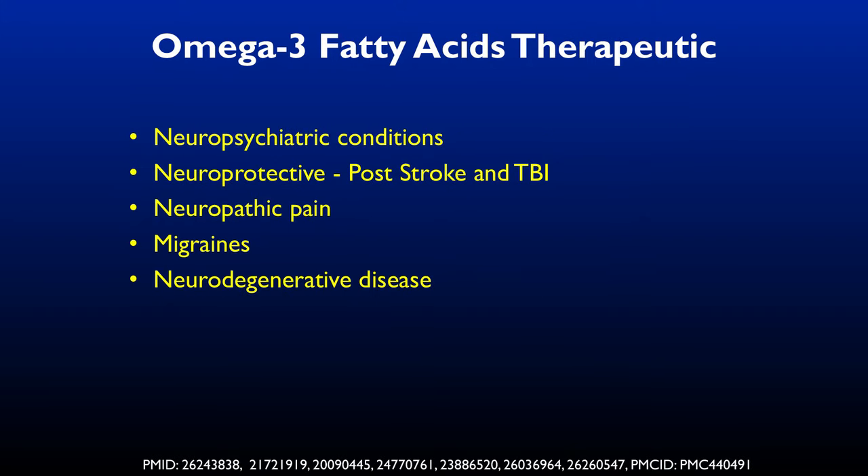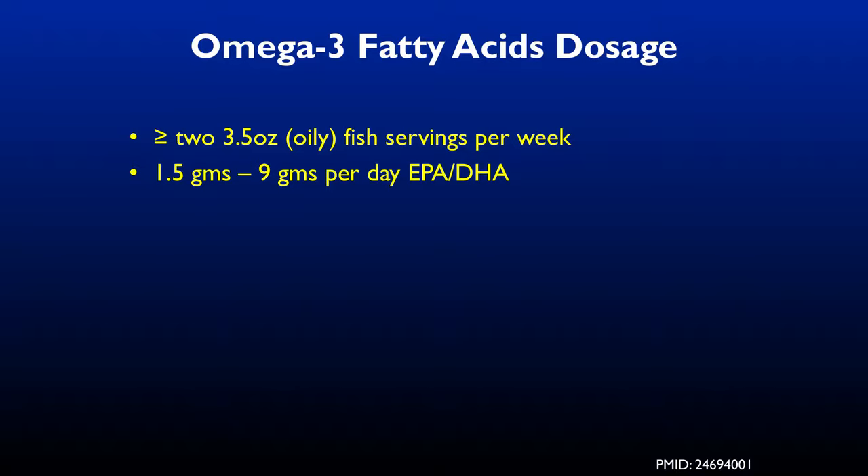Omega-3s are protective post-stroke, post-traumatic brain injury, for neuropathic pain, migraines, neurodegenerative diseases, and neuropsychiatric conditions. The literature suggests 2 to 3.5 ounces of oily fish servings per week for adequate amounts, but higher doses may be warranted depending on individual circumstances. For those with more inflammation or brain damage, a higher dose is appropriate. Recommended supplemental range is 1.5 to 9 grams per day.